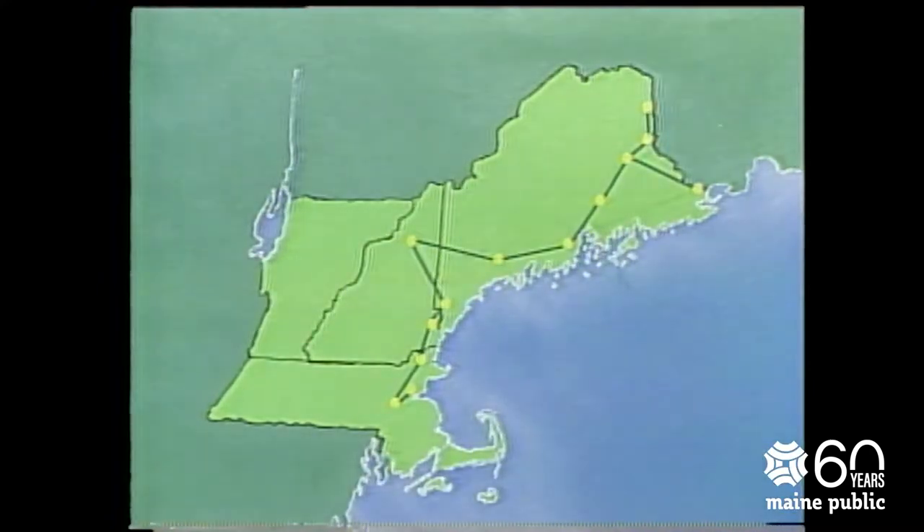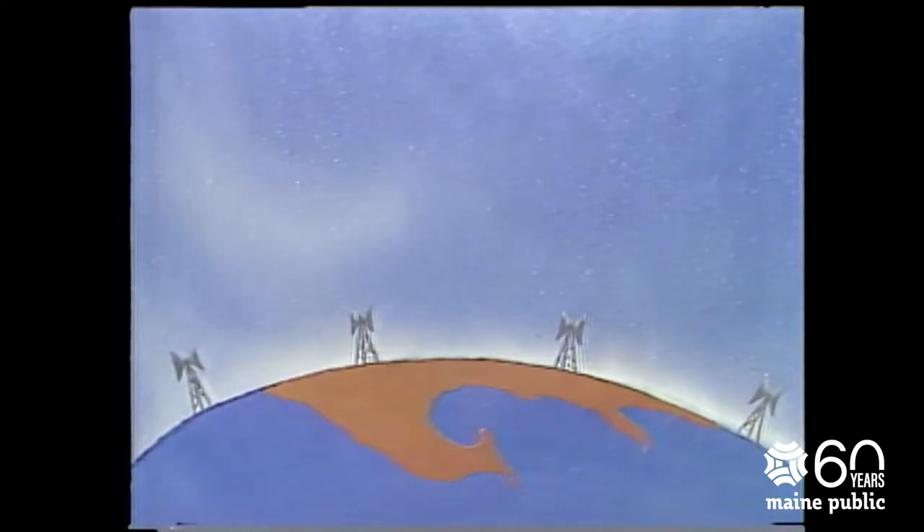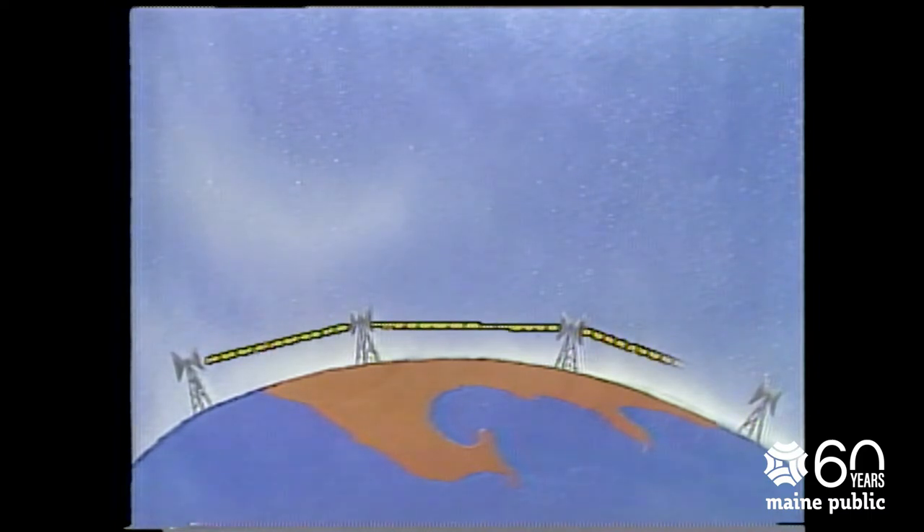The microwave ground link is something like the satellite system, in that the electronic signals which carry the television picture and sound go from one transmission point to the other through the air. But since these signals must be transmitted in a straight line, and since the microwave stations are on the ground instead of up in space, there must be a number of ground stations used to bend the signal around the earth.